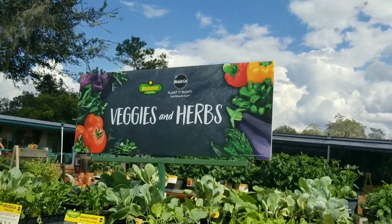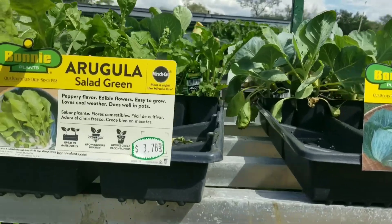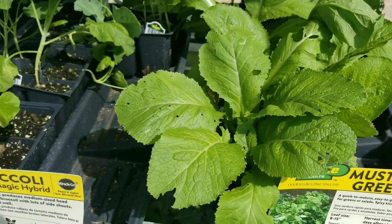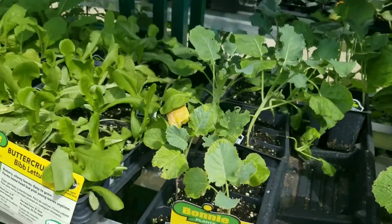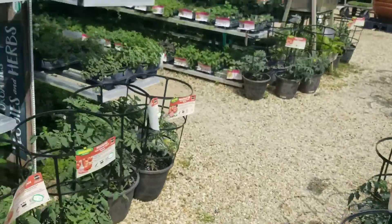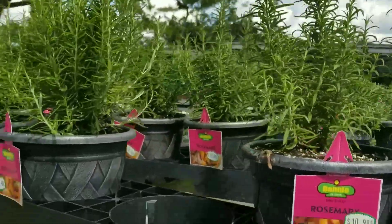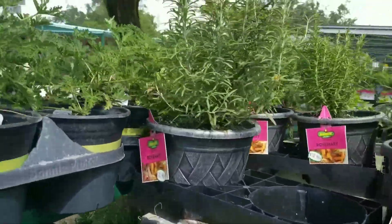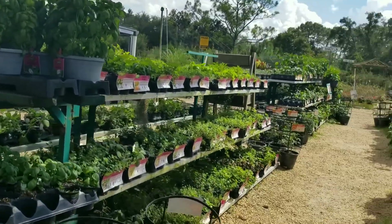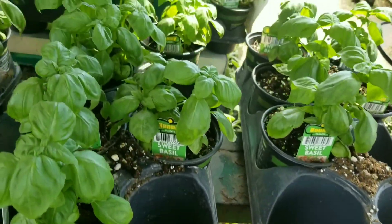I'm entering their veggies and herbs section. They have lettuce, broccoli, cabbage, arugula, lettuce again in a small pot, mustard greens, and many more. They also have tomatoes. In this section they have lavender and rosemary. The prices are the same — $10.98. There are lots of veggies and herbs to choose from. These are sweet basil.